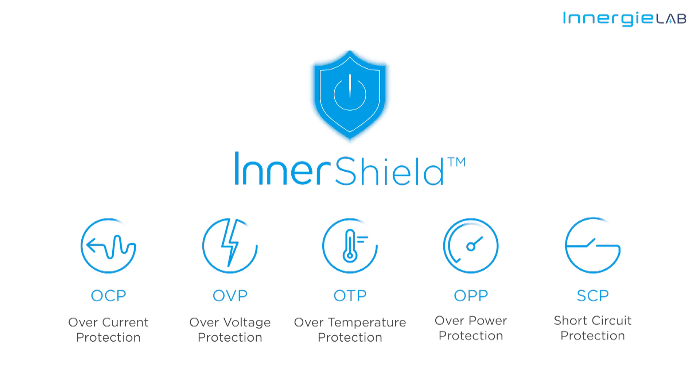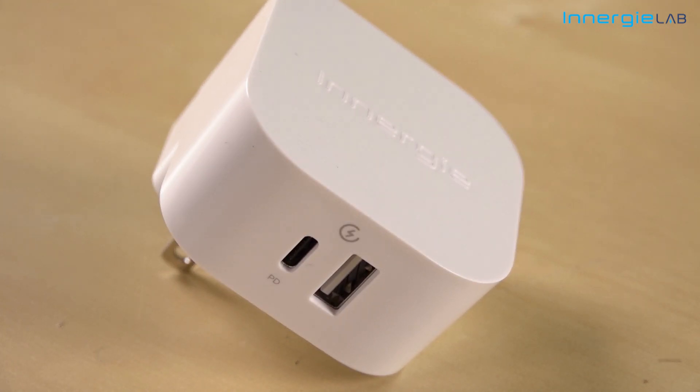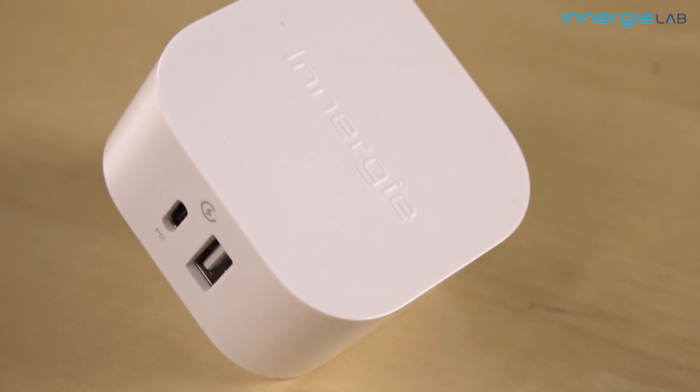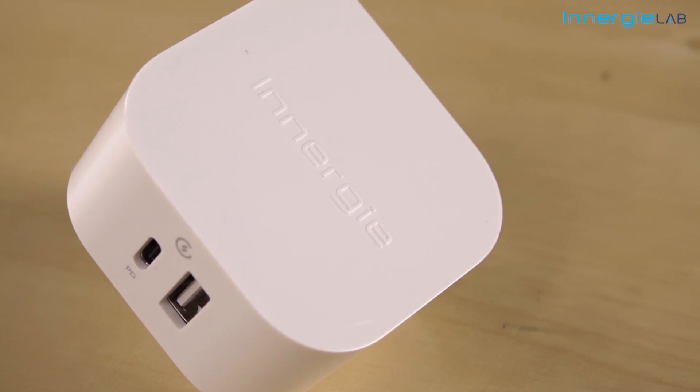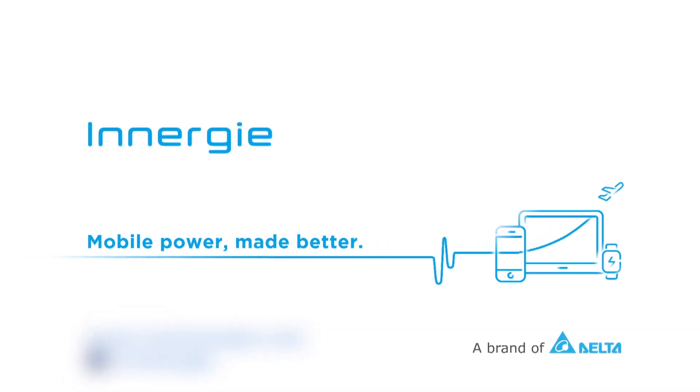With Inner Shield, you don't need to worry about over-current, over-voltage, over-temperature, over-power, and it even protects you from short-circuiting. Want to know more about the Power Joy 30C USB-C wall charger? Just click on the link below. Share and like this video. If you have any questions about EnergyU products, go to www.myenergy.com. Bye bye!